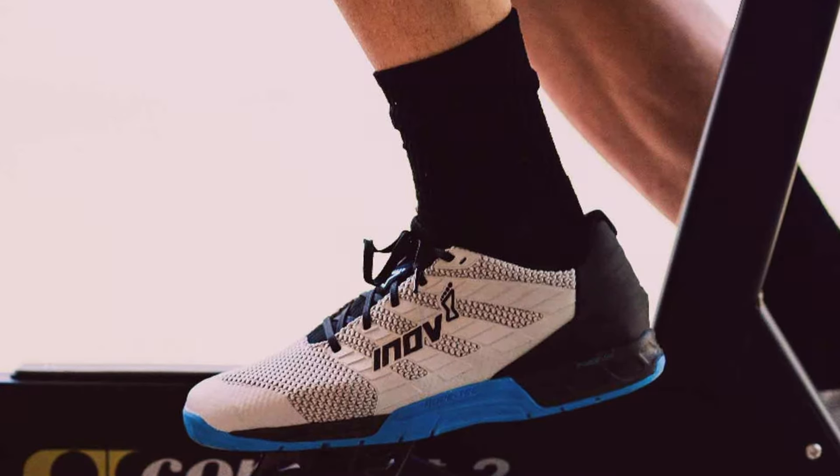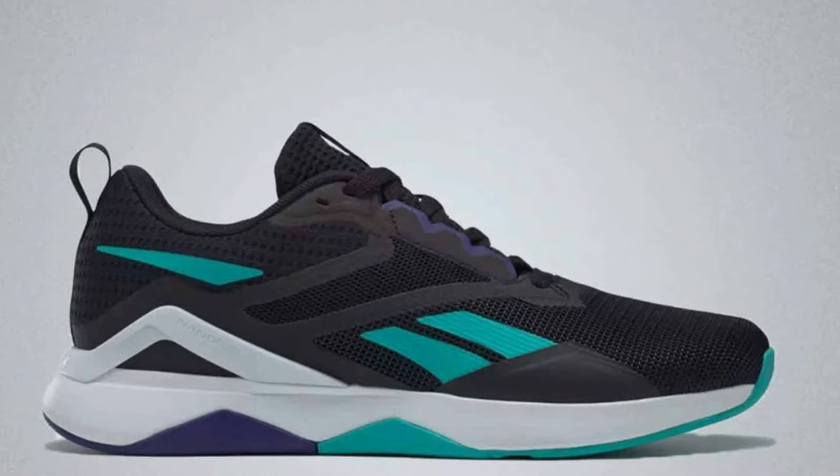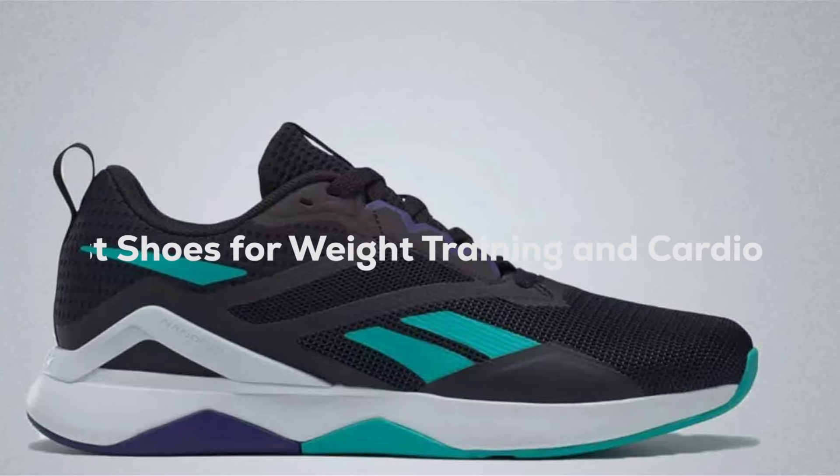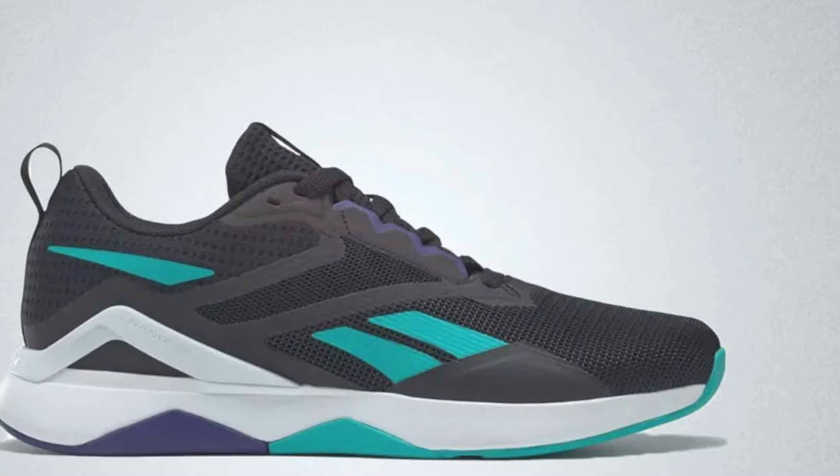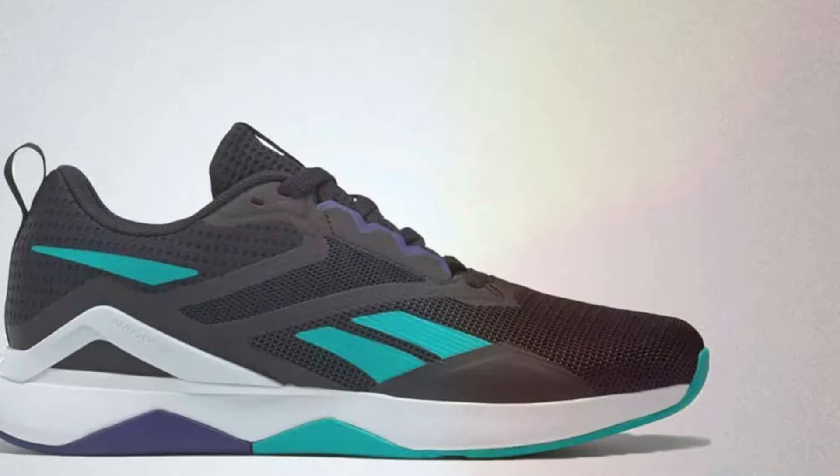It's not just about comfort, it's about performance, durability, and support. Stick around as we explore the 7 best shoes that meet these criteria, ensuring your feet are well-equipped for any challenge that comes your way.